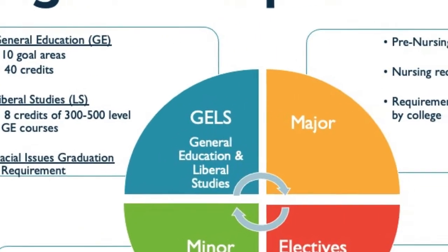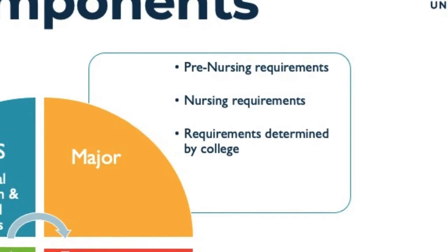The major is another degree component — the top right or orange quadrant. Each student selects a primary program of study, or what we call a major; in this case, nursing. The nursing major includes 33 credits spread over 11 courses. In addition, medical ethics is a non-nursing course but is part of the nursing major, which is in addition to the 33 credits of nursing.